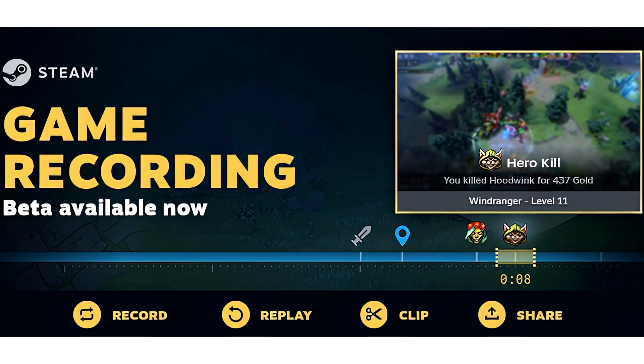Steam Game Recording Beta is out now, compatible with any game that supports overlay, and also works on Steam Deck. As spotted around a month ago by the creator of SteamDB, Valve has now released the Steam Game Recording Beta — a powerful set of tools that will allow users to record, replay, clip, and share footage from their games.